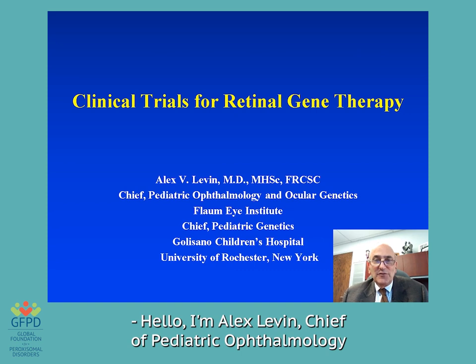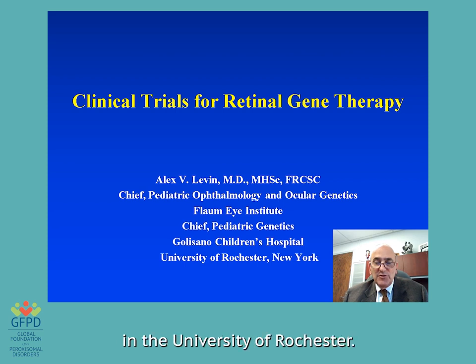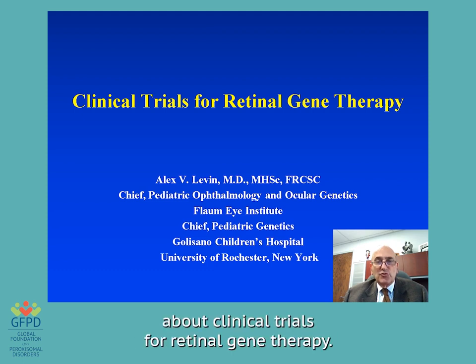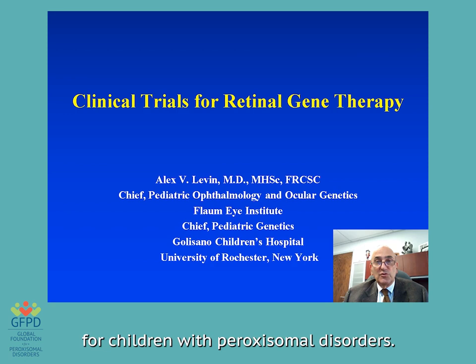Hello, I'm Alex Levin, Chief of Pediatric Ophthalmology and Pediatric Genetics at Flaum Institute in Golisano Children's Hospital at the University of Rochester. Thank you very much for having me today. I'm very glad to be speaking to you, sorry that I can't be there in person. I'm going to talk to you about clinical trials for retinal gene therapy, the retina being a main target we'd like to approach for children with paroxysmal disorders.